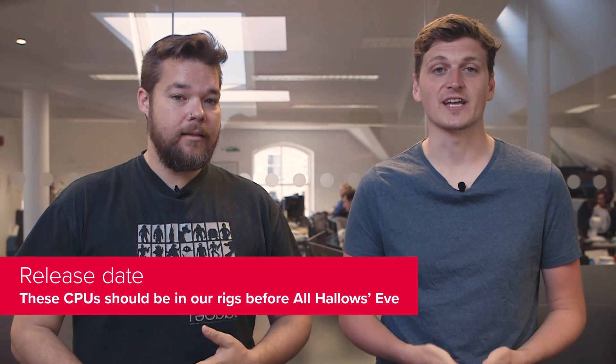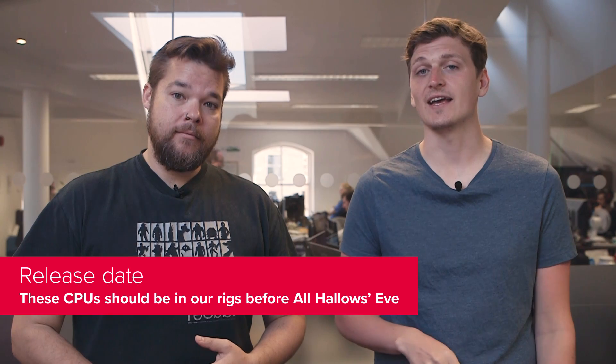The i7-9700K and i9-9900K are expected to launch early October — almost exactly a year after the launch of the first Coffee Lake desktop chips. Intel has kept the launch date quiet via official channels, but the grapevine points to the 9000 series chips launching soon, with various benchmarks and leaks confirming these CPUs are in their final form and ready to ship. This also lines up with when we expect the Z390 motherboards to launch, also expected around the beginning of October.